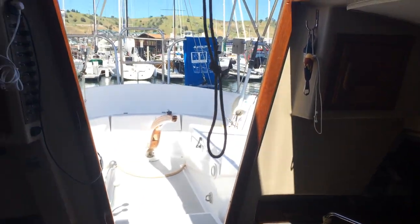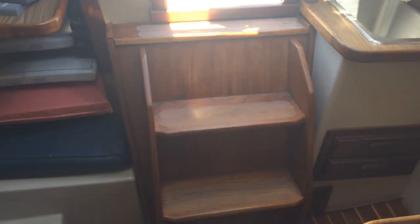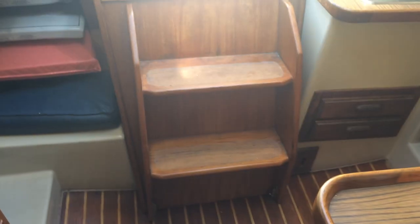Starting inside the boat, we've got a large companionway with two big steps down into the sole of the cabin.